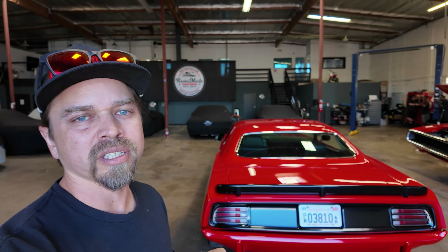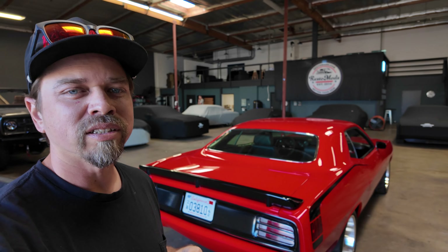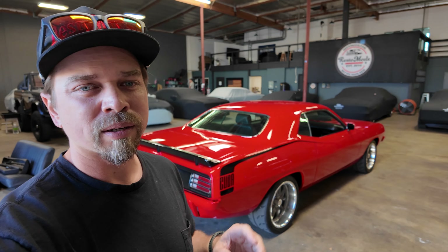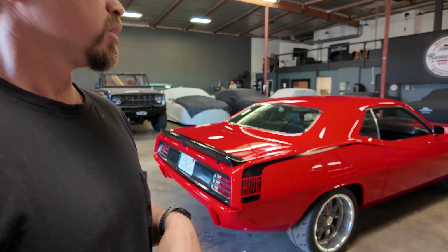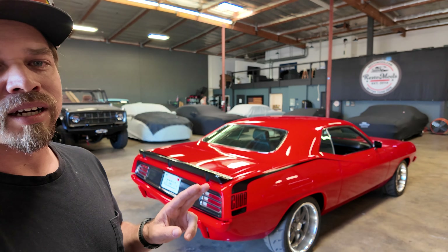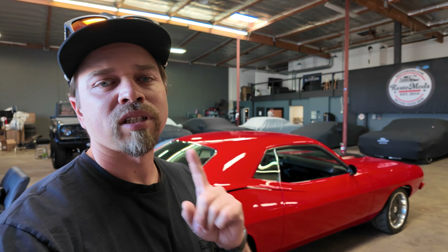Thank you guys for sitting through it with me, driving around while I ramble on about all the things I like about this car. If you want to be the one rambling on to your friends or family, you've got to get entered to win and you could be behind the driver's seat. If you want to talk about the driving experience on this car, it's as easy as signing up — just get entered to win at restomods.com. And as always, keep having fun with cars.